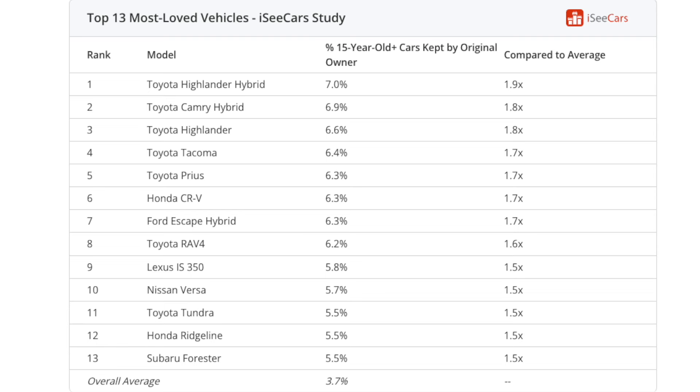Let's start with the 13 most loved cars, based on IC Cars, who analyzed almost a million vehicles from model years 1981 to 2009 to find out which ones people just can't seem to part with. And no surprise — Toyota takes the crown with seven of the top 13 spots, including three hybrids. Leading the pack: the Highlander Hybrid, followed by the Camry Hybrid and the Tacoma. These cars and trucks aren't just good — they are built to last, saving their owners, and maybe you as a future owner, big bucks in the long run.